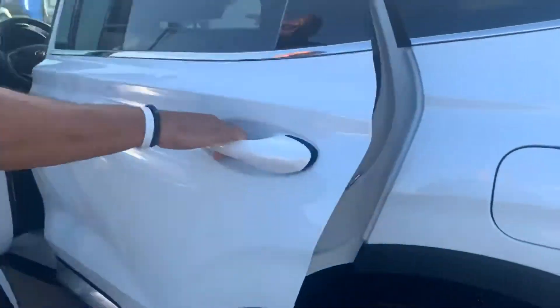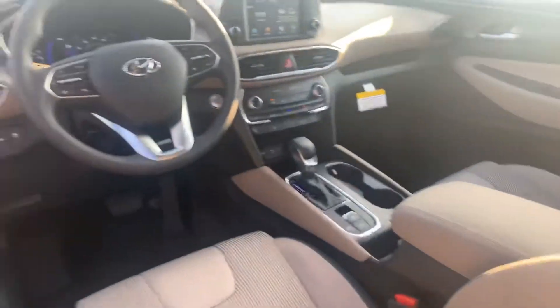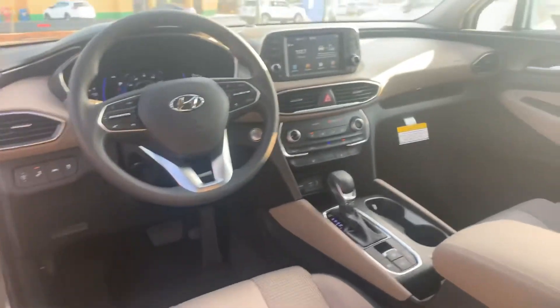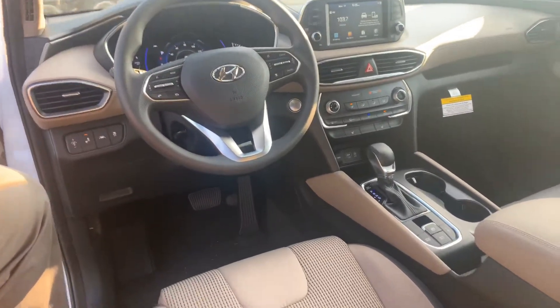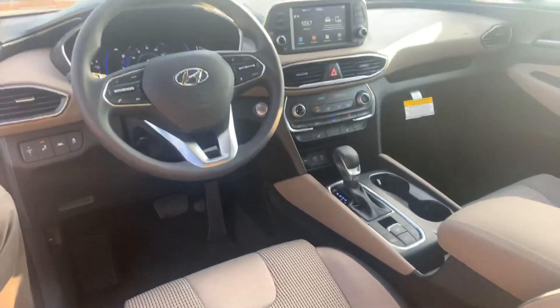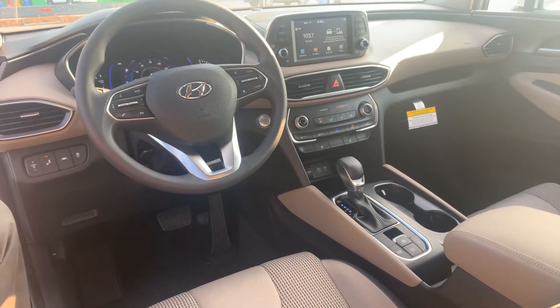On the interior, premium cloths on the entire vehicle, power seats with lumbar support on the driver's side, a 7-inch touchscreen display that comes with Apple CarPlay and Android Auto, heated passenger and driver's seat, drive mode select, and a ton of safety features such as lane keep assist and lane departure warning, all in this vehicle.